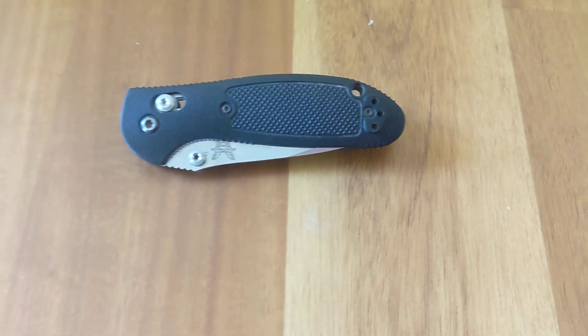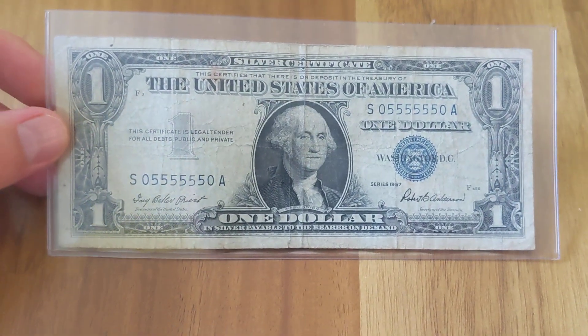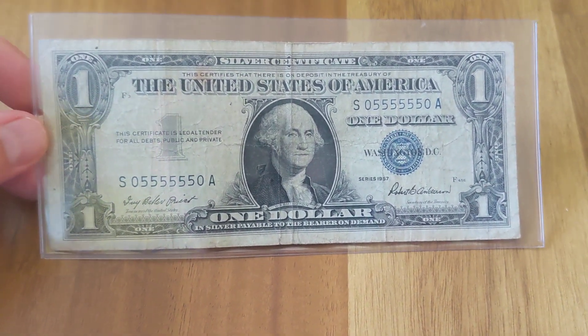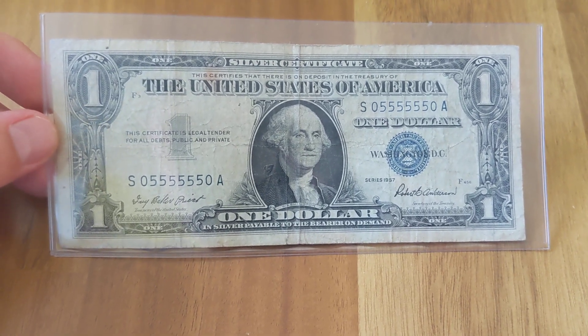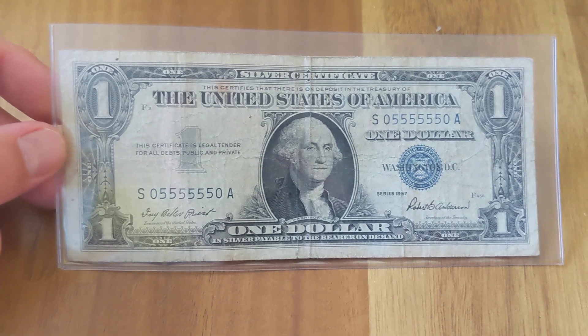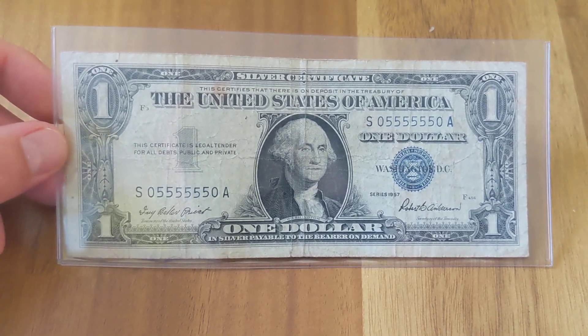A note like this is valued in about the $150 range because of it being a super radar. Silver certificate radars are tough to find — a lot of them you can get for about $75 to $100, but with it being a super, it does add some decent value to it.